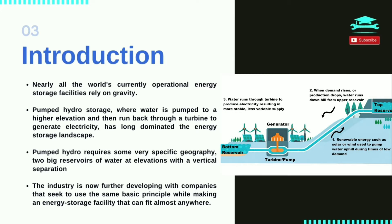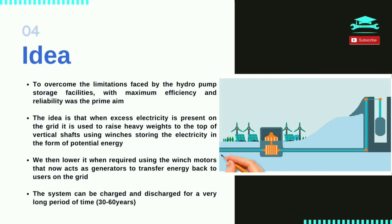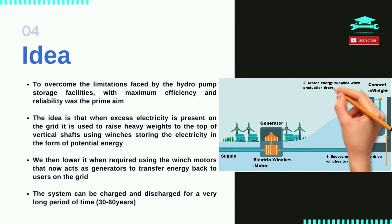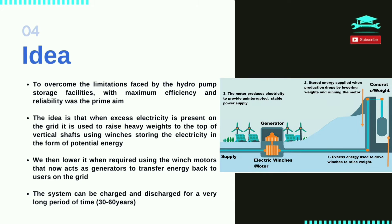The energy storage industry is now further developing with companies that seek to use the basic principle of gravity storage that can be used almost anywhere. The idea is to overcome the limitation of conventional hydro pump storage facilities — the existence of two reservoirs at elevations with large vertical separation. When excess electricity is present on the grid, it is used to raise heavy weights to the top of vertical shafts using winches, storing the electricity in the form of potential energy. The weights are then lowered when required, with the winch motors acting as generators to transfer energy back to users on the grid. The system can be charged and discharged for a very long period of time — 30 to 60 years.